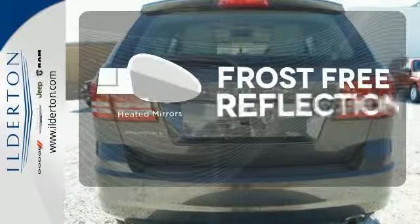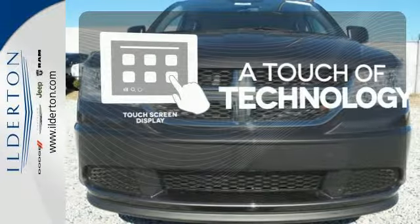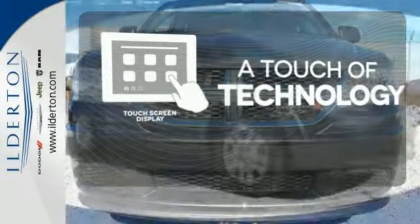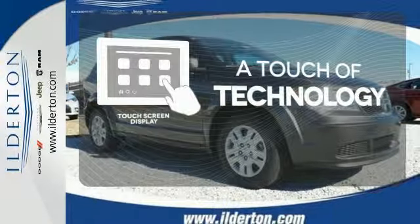Say goodbye to the frost and never leave your car with the heated mirrors. Say goodbye to an endless array of confusing knobs and buttons and say hello to attractive, seamlessly integrated technology with the included touch screen display.